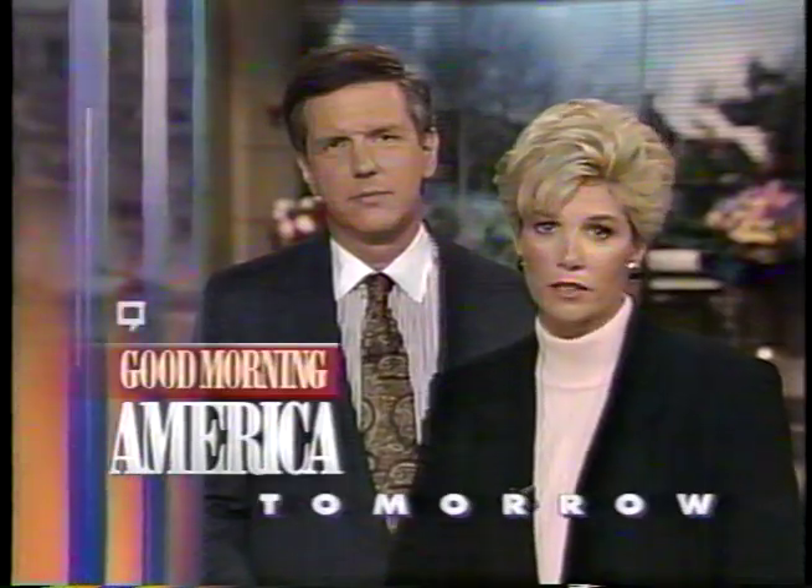Tomorrow, we'll touch base with American soldiers still serving in Somalia. Also, those celebrity exercise gadgets put to the test. Plus, Dr. Benjamin Spock, Richard Gere, and Scent of a Woman's Chris O'Donnell. On Good Morning America tomorrow.